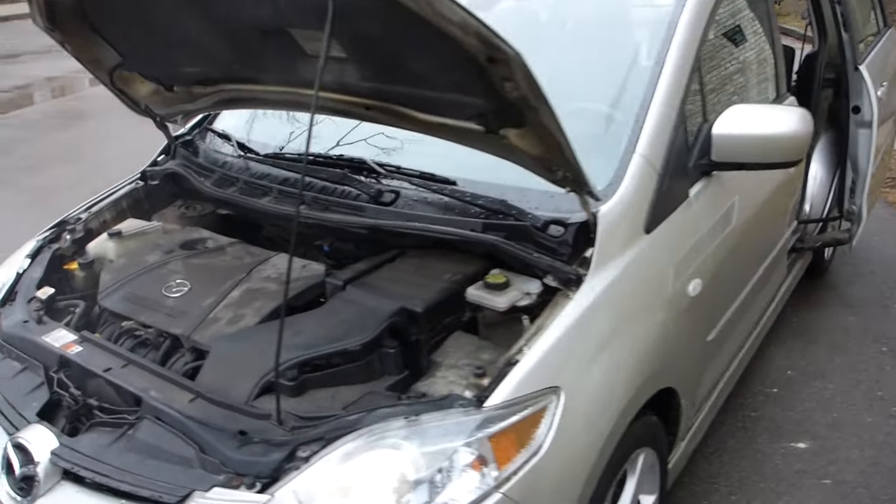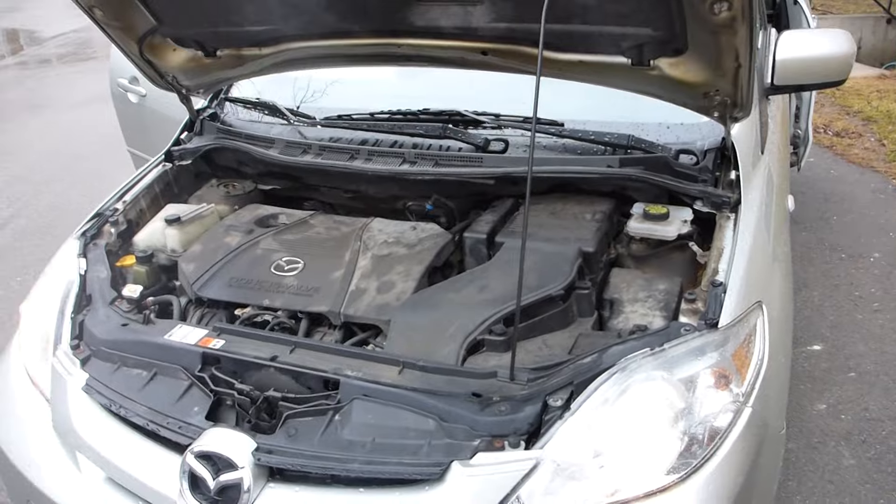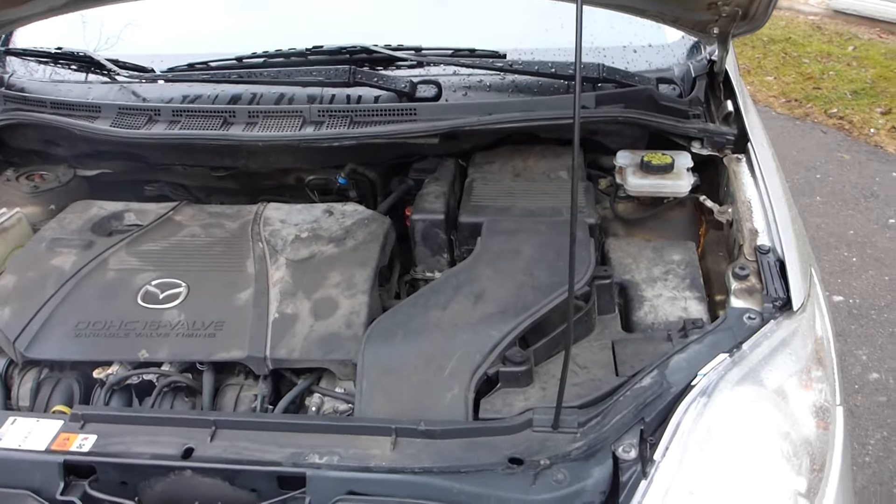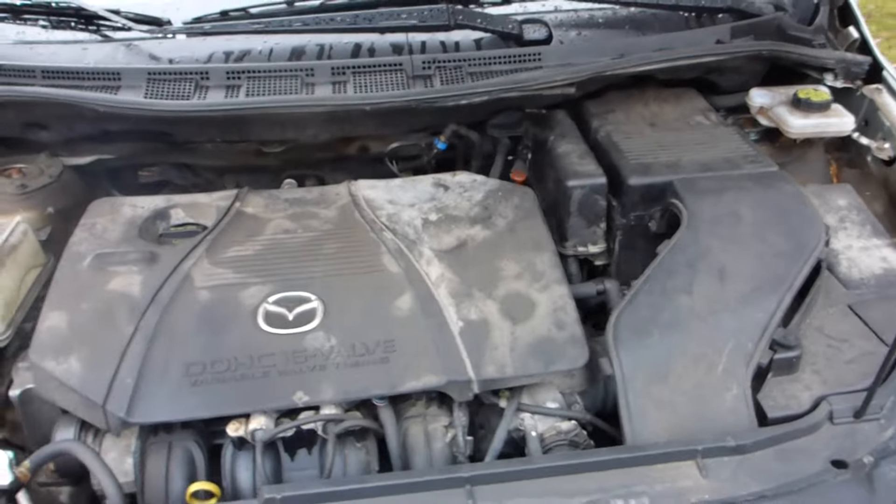Mazda 5 for Mrs. Napier, downsizing sale. Here the 16-valve engine working good.